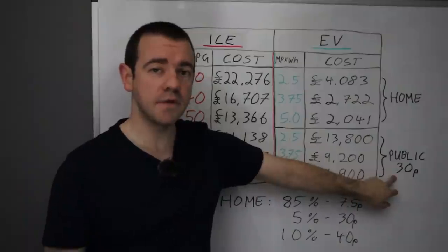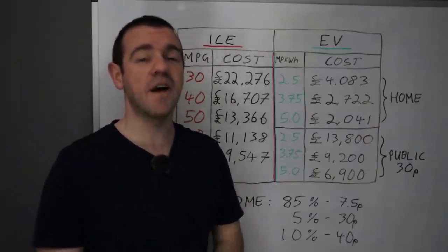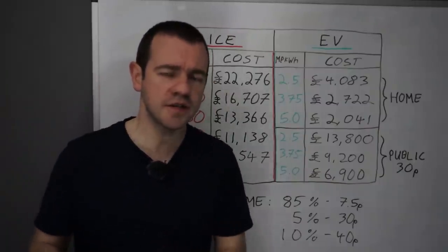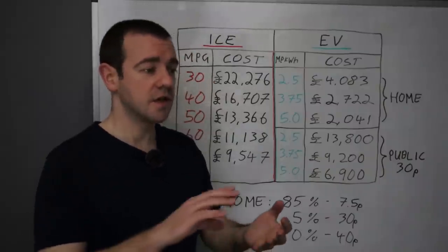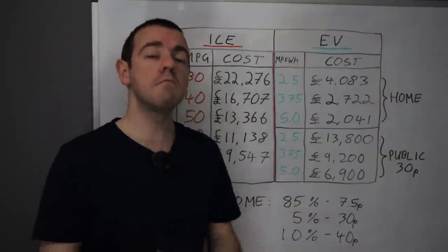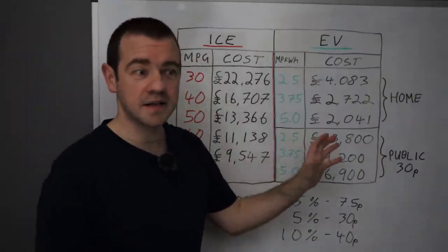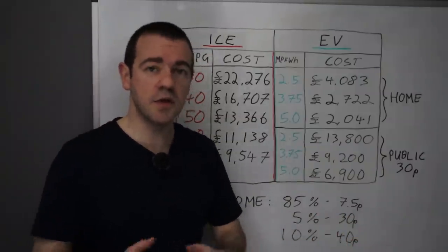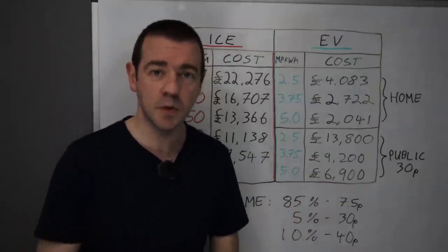First, let me explain the price I've used for public charging, which is 30 pence per kilowatt hour. Rapid charging is at the moment 40 to 45 pence per kilowatt hour — it's gone up considerably. However, if you can't charge at home, you wouldn't exclusively use rapid chargers; you'd try to use them as little as possible because they're the most expensive. Destination chargers, workplace, supermarket chargers — you'd have a mixture. Some supermarkets don't charge at all on a normal fast charger. Some charge 20p, 30p, some 40p for rapid chargers. Tesla Superchargers are around 20 odd pence.